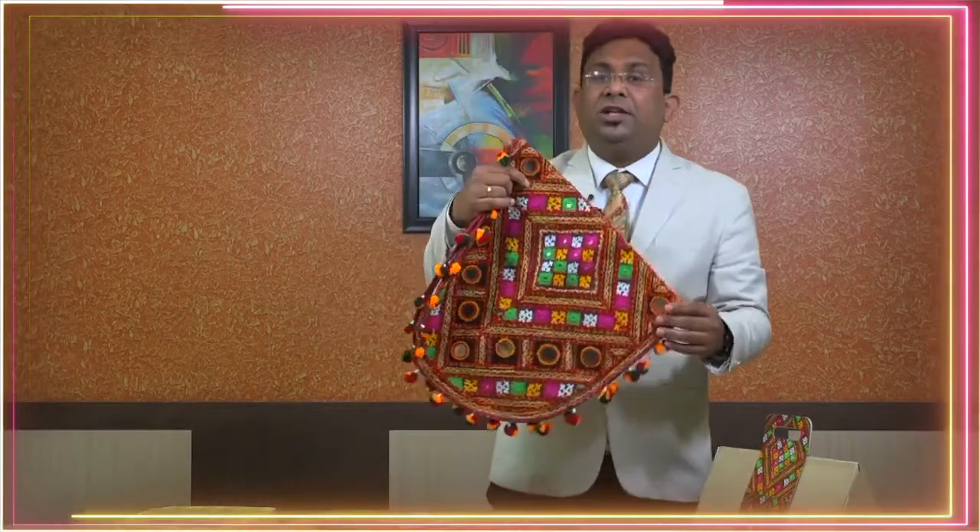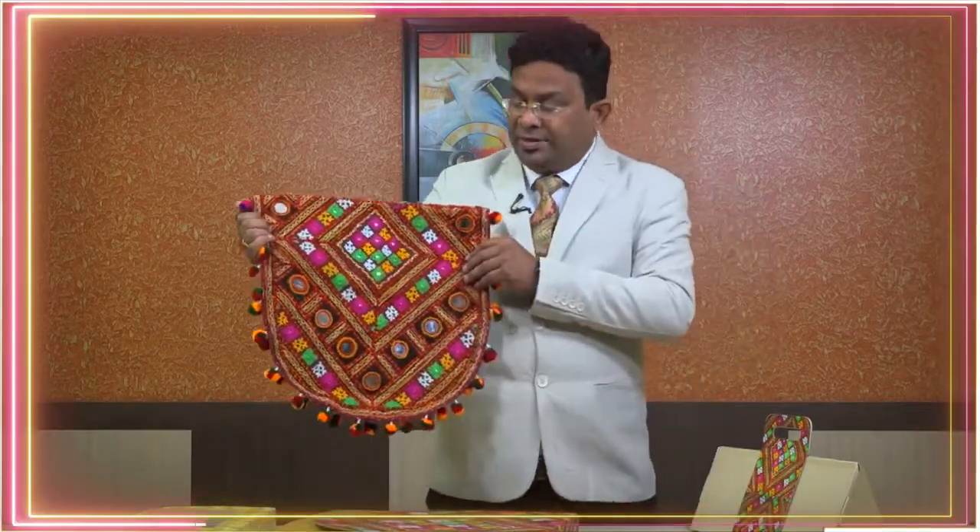Recently we designed packaging for handicraft and handloom products under the Ministry of Minority Affairs, Government of India. We designed the packaging for mirror work from Rajasthan. Rajasthan is very famous for its handicraft and handloom products. We focused on mirror work, which is generally used in different applications like sofa covers and similar items.